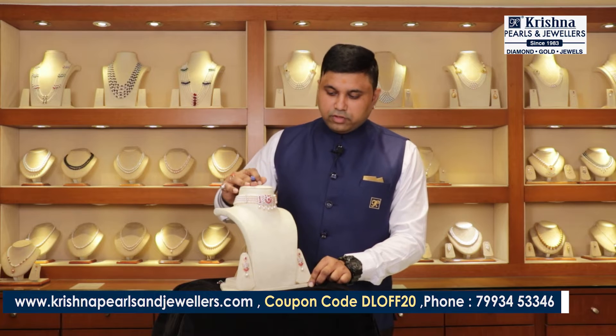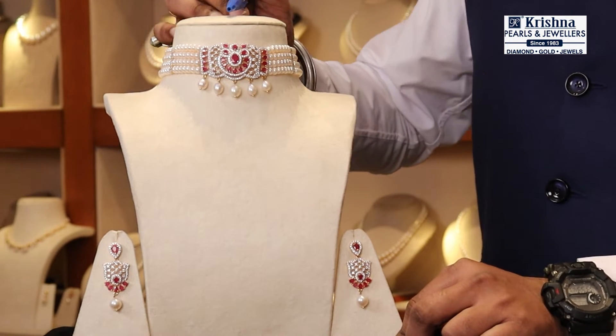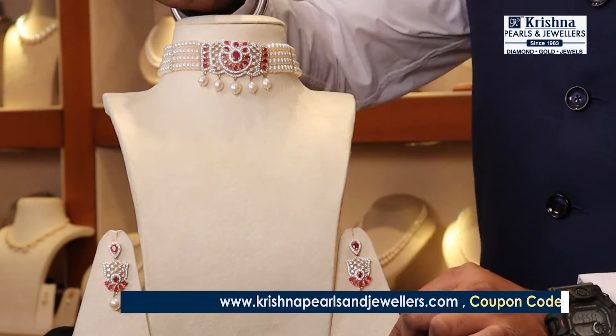This is the fourth product — a Pearl Choker with silver pine and gold plated semi-precious stones and cubic zircons. This pendant goes on as a designer piece.